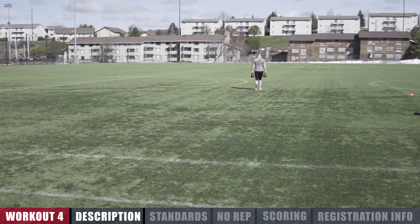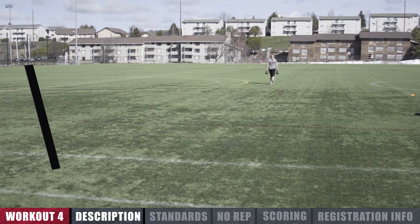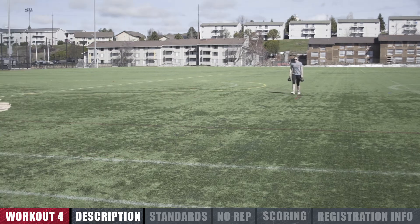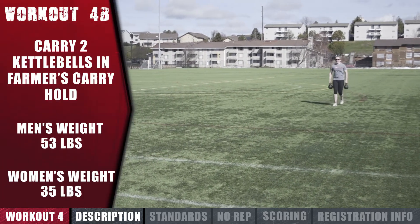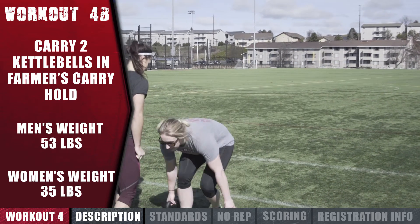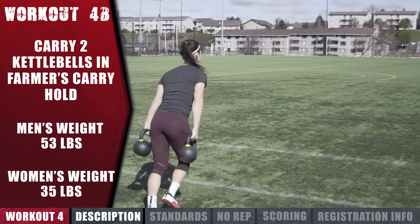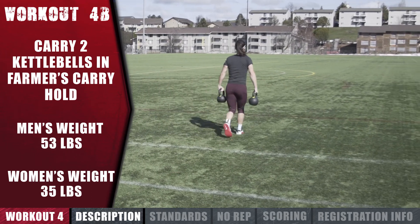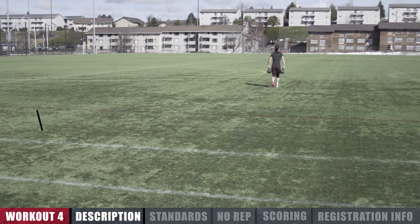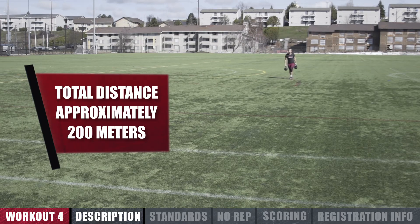Workout 4B is identical in structure to 4A in that each team will make four total trips across the field, but in this portion of the event, athletes will carry two kettlebells in a farmer's carry hold, and the distance covered will be shorter. Kettlebell weight for men is 53 pounds and 35 pounds for women. The total distance for each leg of the workout is approximately 200 meters.